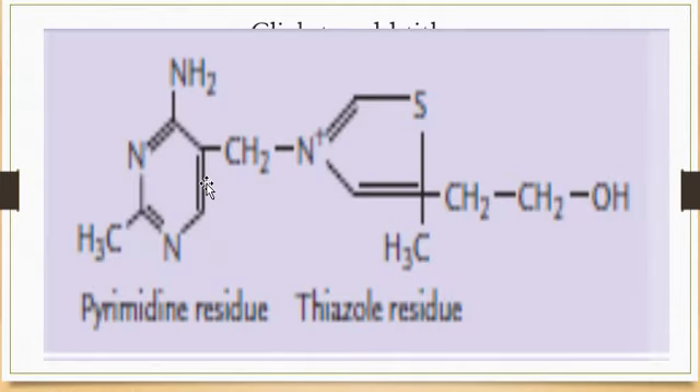The chemistry of thiamine: it consists of a pyrimidine ring and a thiazole ring, which contains nitrogen and sulfur. The pyrimidine ring and the thiazole residue are joined to each other by a methenyl bridge. This is the structure of thiamine — pyrimidine and thiazole linked by the methenyl bridge.